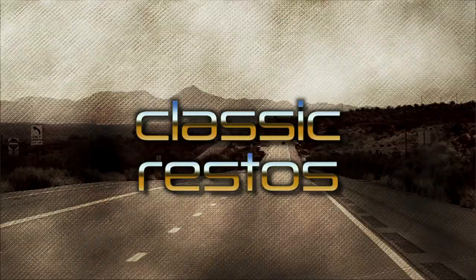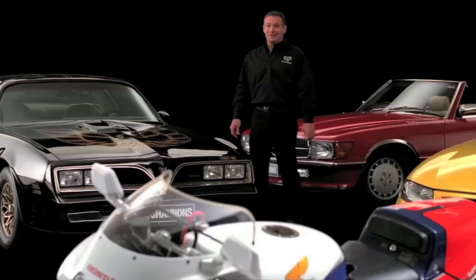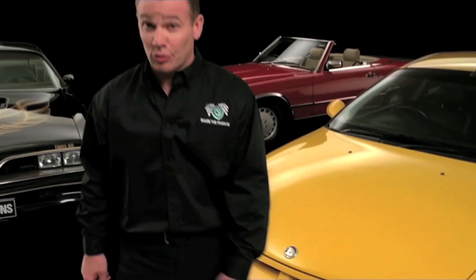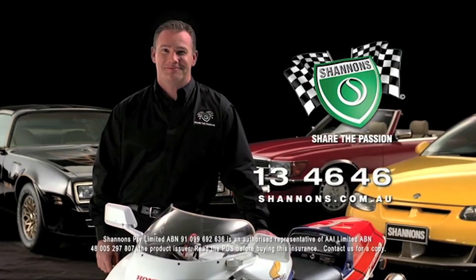Are you a motoring enthusiast? Does your current insurer understand your passion? At Shannon's, we're motoring enthusiasts just like you. We understand the passion you have for your special car or bike. Did you know that Shannon's will also insure your daily drive — the car you drive every day? If you're a motoring enthusiast, you've got to be with Shannon's. Call Shannon's on 13 46 46.